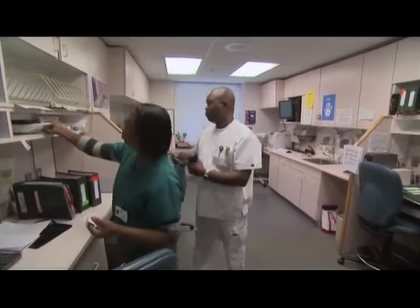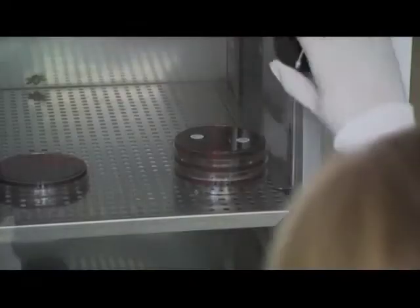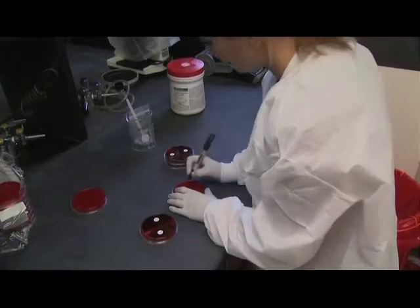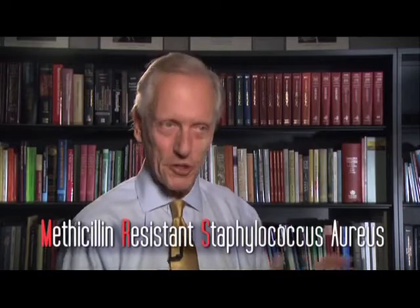Because antibiotics are frequently used in hospitals, the bacteria found there have become resistant to many of the most often used medications. Recently, the staphylococcal bacteria have shown resistance to a wide range of antibiotics. The first one that we used was called methicillin, and so some of these staph are methicillin-resistant Staphylococcus aureus — so-called MRSA for short.